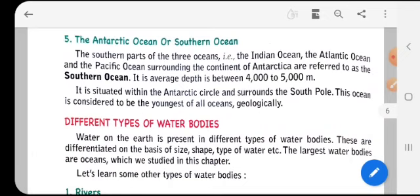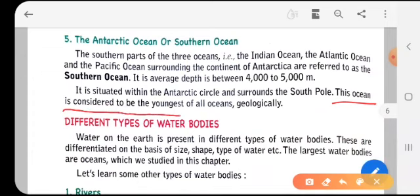The Southern Ocean is situated within the Antarctic Circle and surrounds the South Pole. It is considered to be the youngest of all oceans geologically — that is one of its unique features.